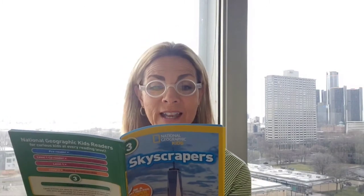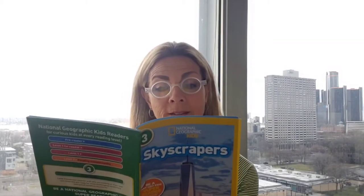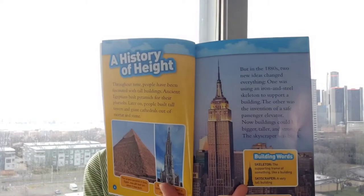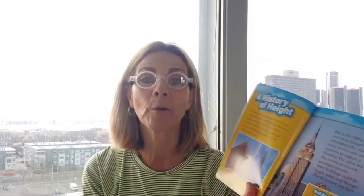A history of height. Throughout time, people have been fascinated with tall buildings. Ancient Egyptians built pyramids for their pharaohs, and later people built tall towers and giant cathedrals out of mortar and stone. But in the 1880s, two new ideas changed everything: one was using an iron and steel skeleton to support a building, and the other was the invention of a safe passenger elevator. Now buildings could be bigger, taller, and stronger — and that is when the skyscraper was born.